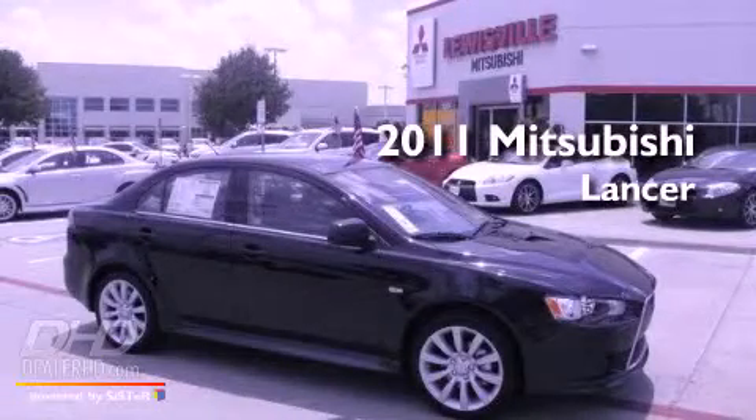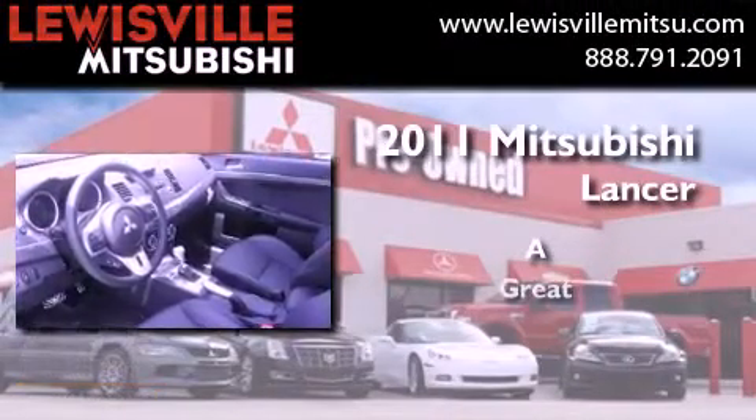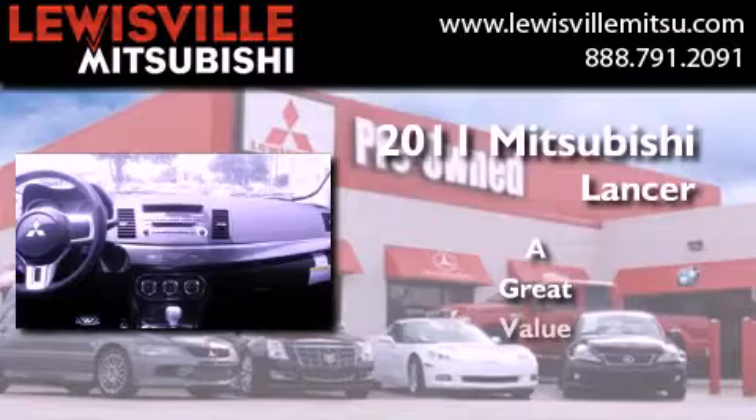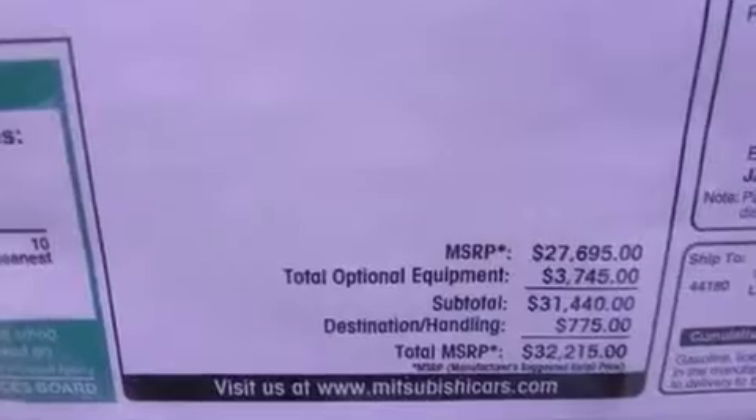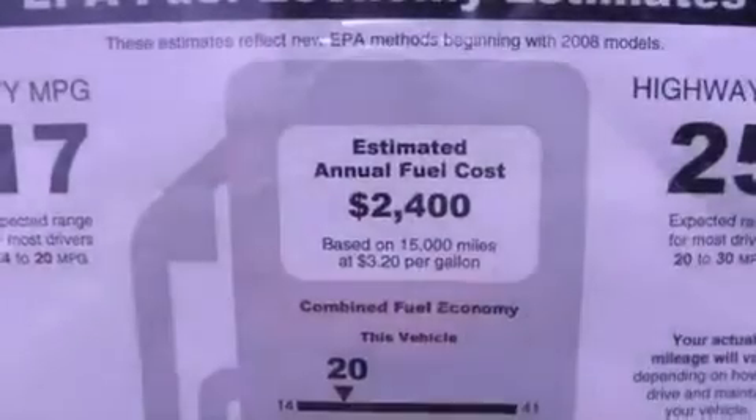This is a brand new 2011 Mitsubishi Lancer. Its top features include heater vents for rear-seated passengers, speed-sensitive volume controls, cruise control, a leather-wrapped shift knob, a multi-link rear suspension, and an intercooled turbocharger.